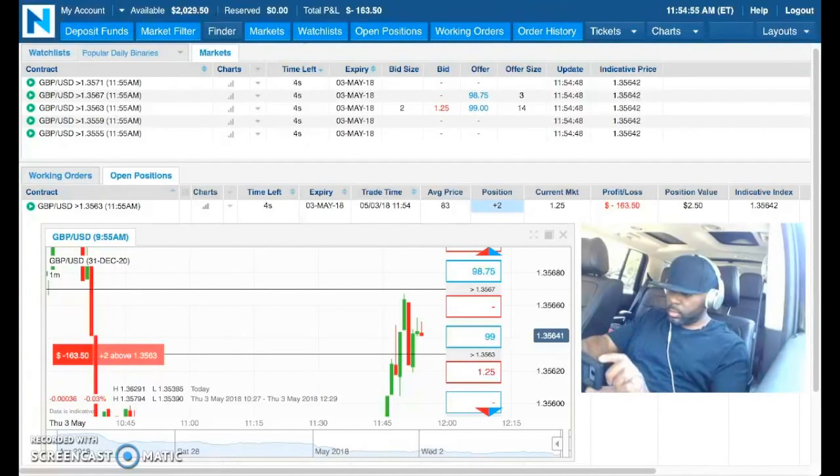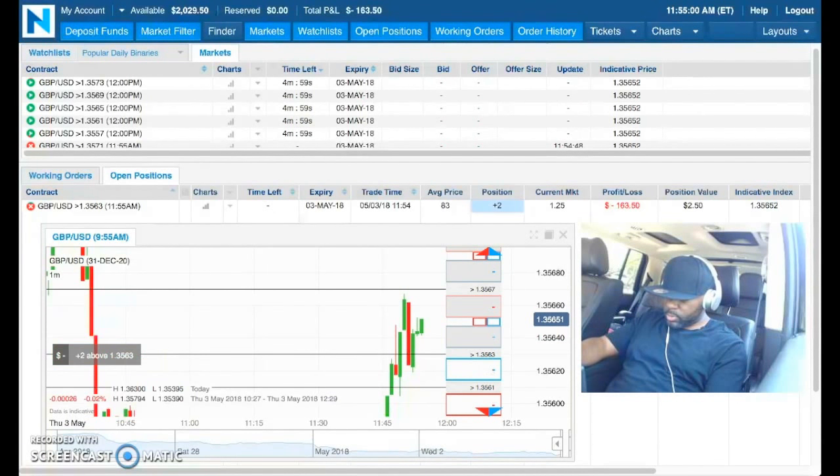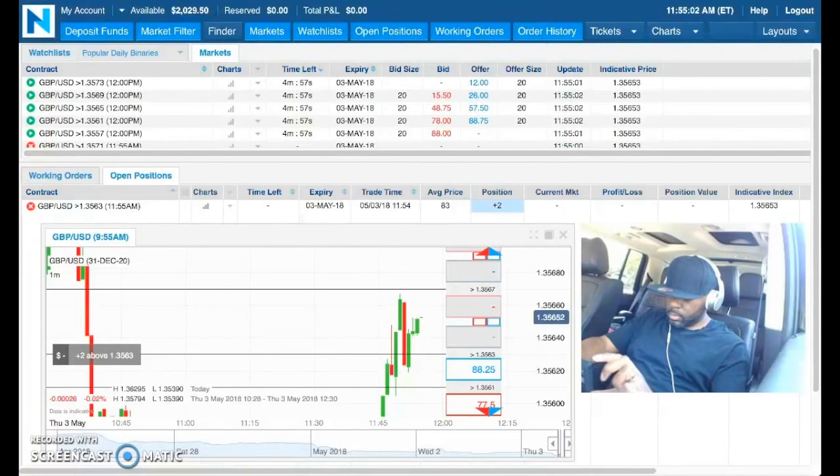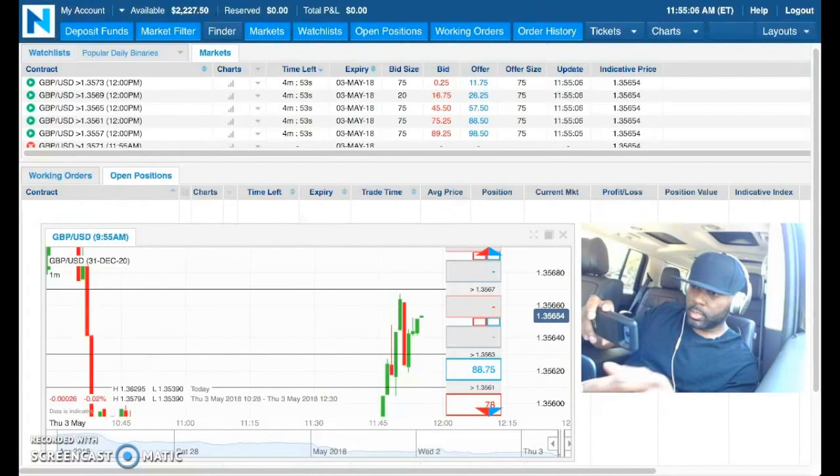Another five seconds remaining, looking for price to remain above this line right here. And as you can see it has, and that is a winning trade.